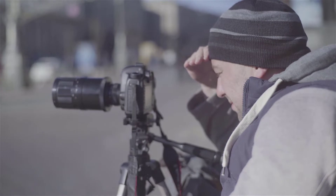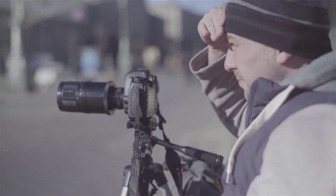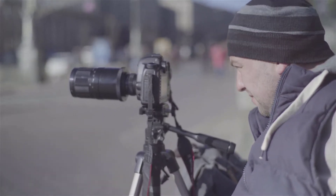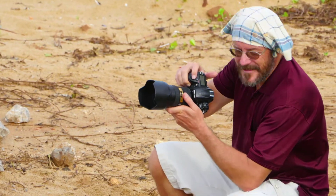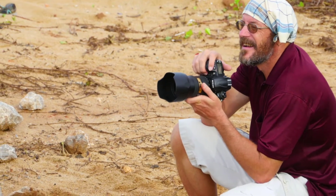Hello everyone, this is Noah from 9to5 Cameras. In this video, we've taken a quick look at the best APS-C camera available today. Price information and links to all products mentioned in the video are available in the description. If you have other products you would like us to review, please tell us in the comments or visit 95cameras.com. Without further ado, let's jump right into it.